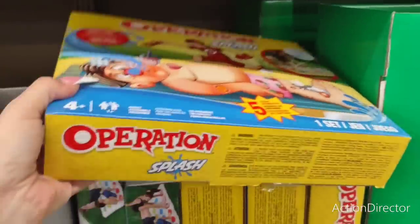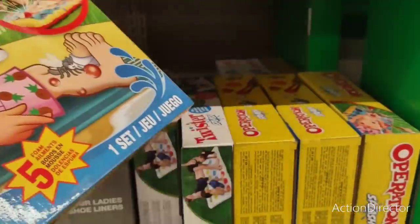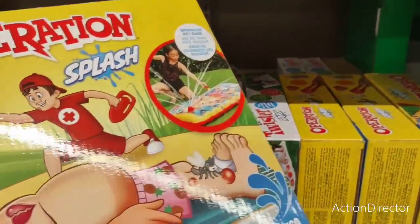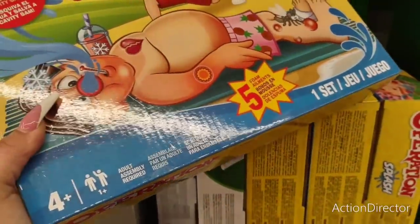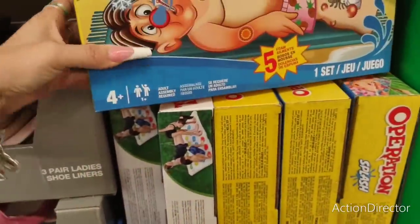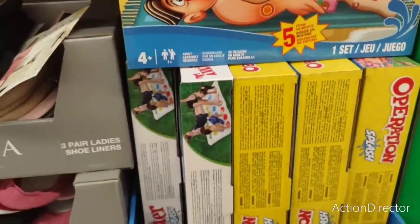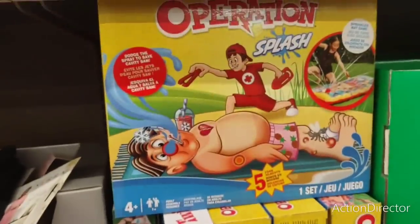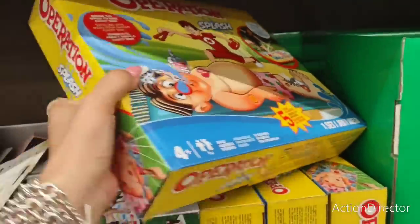Then we have what looks like Operation — anyone remember that? Oh wait, this is actually the sprinkler, $6.79 — that's cute! Is this Hasbro? There are also splash water games — it looks like one is around $16.79 and another is $18.99, though the prices are getting a bit confusing.